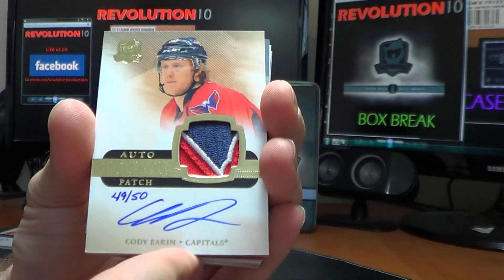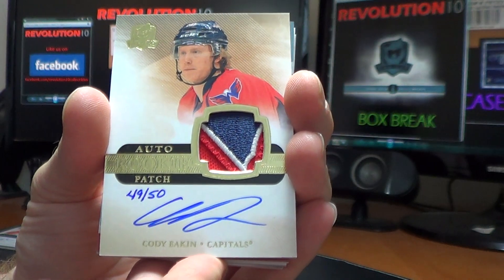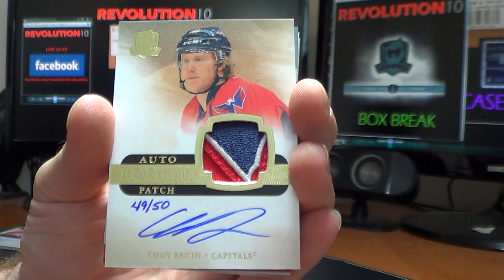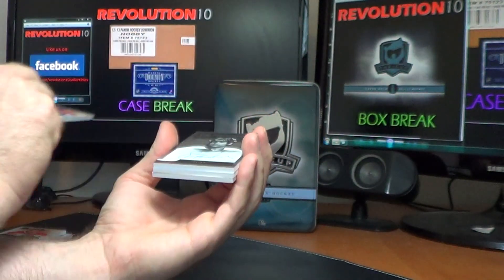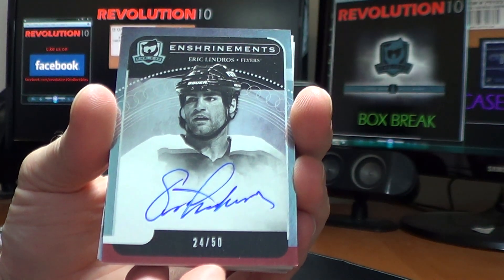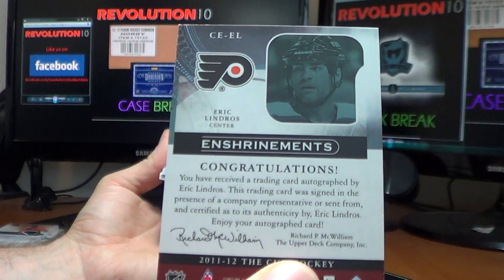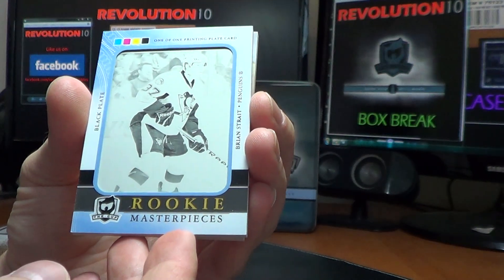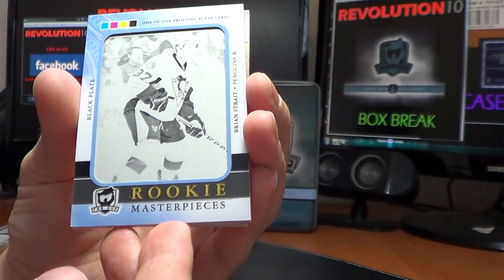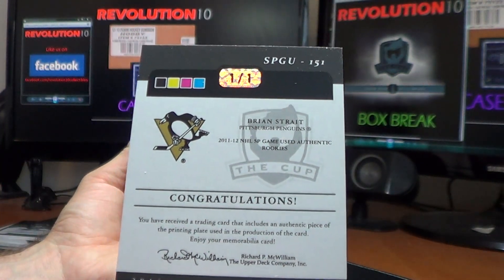And we've got the rainbow auto rookie patch of Cody Eakin for the Washington Capitals — a pretty sweet looking three-colored patch. I think it's the bottom end of the sleeve right there on the eagle. 49 of 50. Very nice. And we have a nice hit for the Philadelphia Flyers — Shryane's autograph, Eric Lindros, number 24 of 50. That does go to the Flyers. And we have a one-of-one rookie masterpiece printing plate of Brian Strait, and this will go to the Pittsburgh Penguins. One of one for the Penguins.